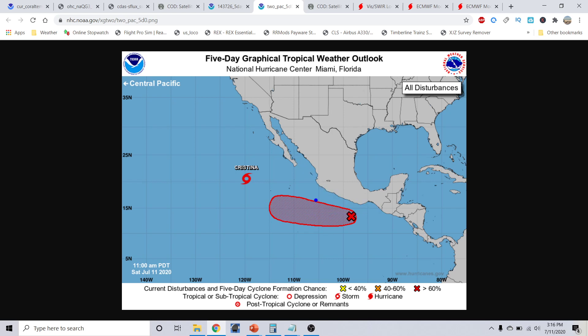One more system to watch with a 50% chance in the next 48 hours and an 80% chance in the next five days. This too will be of no significant consequence to land. If it develops into anything significant, it could generate some swells for the Cabo San Lucas resort areas and the Gulf of California, but overall this will also be staying well south of any land masses — no threats to land at all from this system.